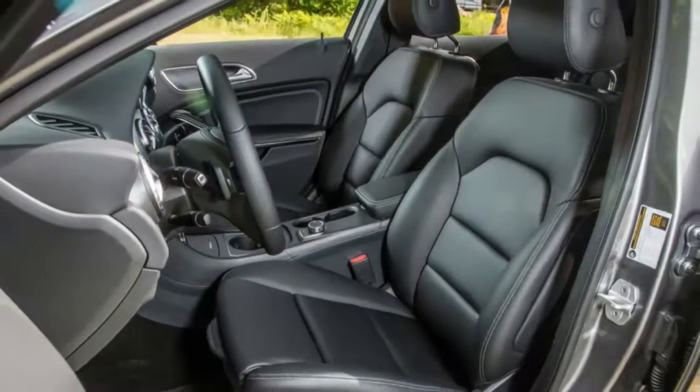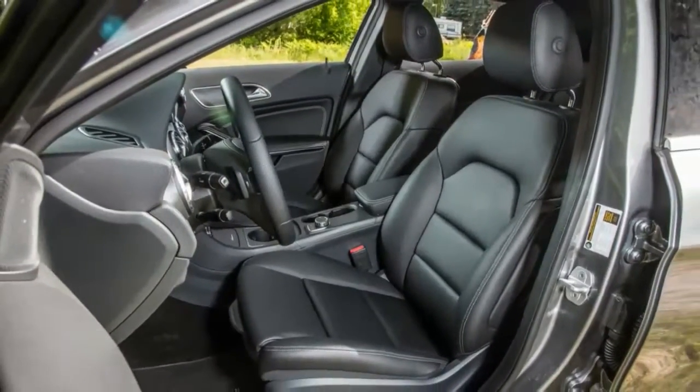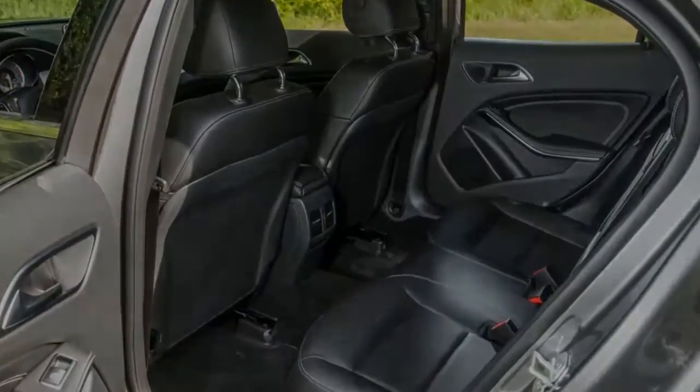The GLA 250 suffers from a bit of an identity crisis — it's not quite an SUV, not quite a performance hatchback.